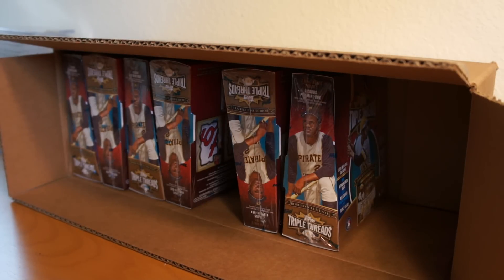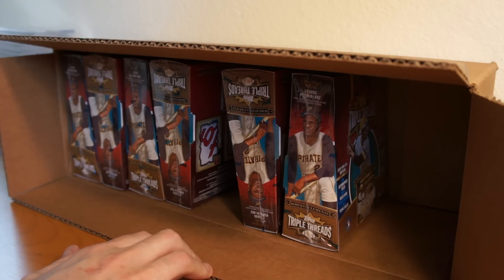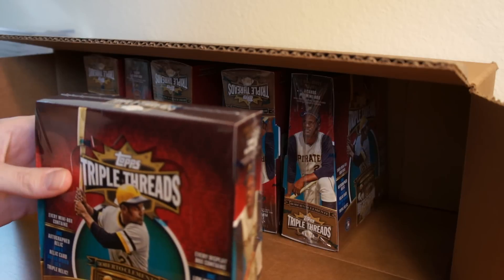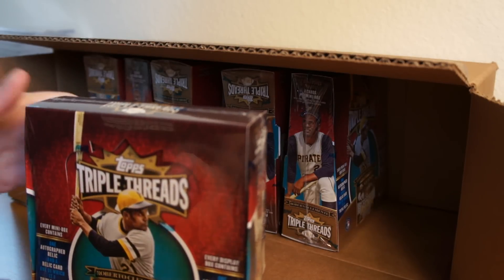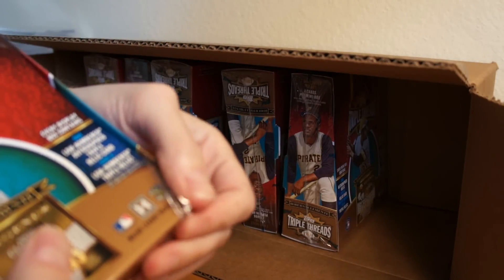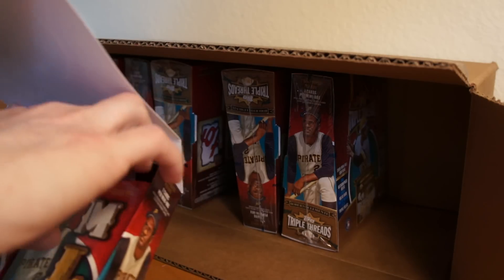Hey, how's it going? So I'm going to rip into probably two more boxes of my fourth case — nine box case, 2013 Triple Threads. This case has been pretty mind-blowing so far. If you haven't seen my other videos, in the first box I got a Ryan Braun one-of-one booklet jumbo relic. And then in the third box, it was a box with two one-of-ones. It's been pretty awesome so far. I've gotten three one-of-ones from this case — seems pretty unheard of.